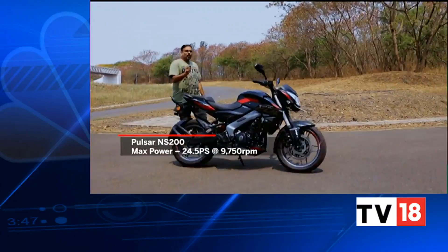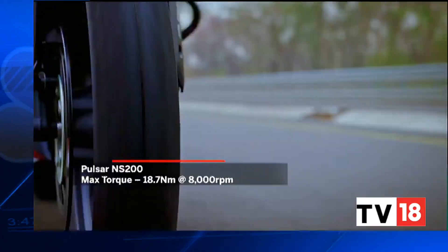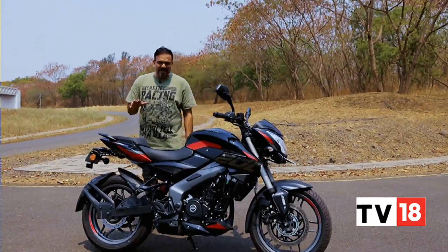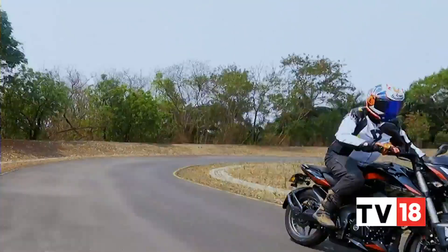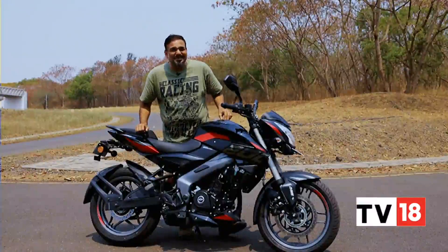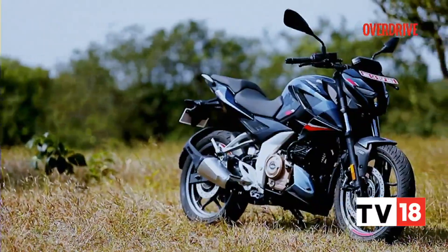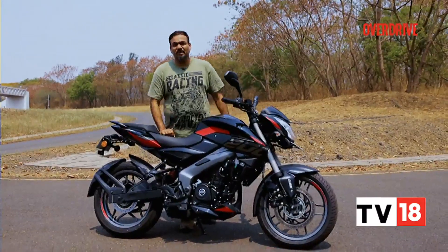The NS200 had already gained one horsepower when the BS6 transition happened. The updated engine is compliant with the new OBD 2A emission norms. With that additional power and the reduction in weight, it has a power-to-weight ratio of 155 PS per tonne. For spec nerds, that is better power-to-weight than even the Pulsar 220F, which was once called the fastest Indian, and it's also more than the new Pulsar N250. So if you need a good power-to-weight ratio, this is the best Pulsar in the lineup.